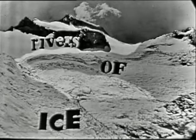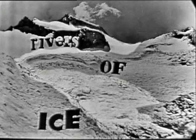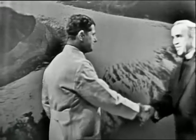To tell us about these rivers of ice, we have invited as our special guest on Science in Action the famed glacier priest, who comes to us from the Department of Geology at Santa Clara University, California — Father Bernard Hubbard. Welcome to Science in Action, Father Hubbard.